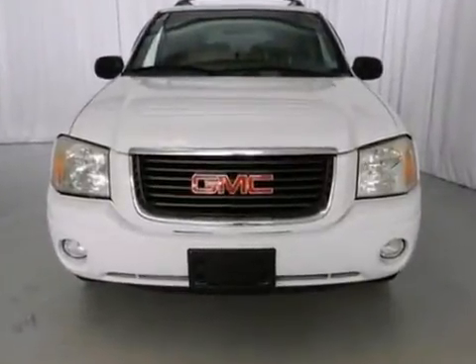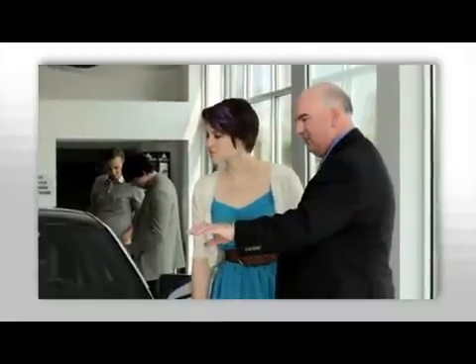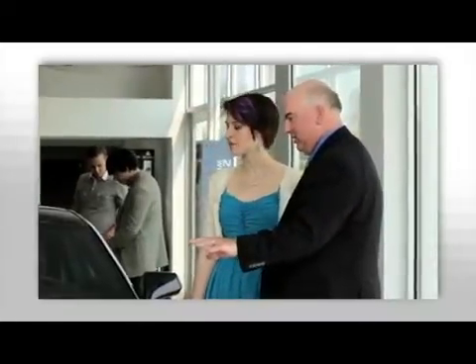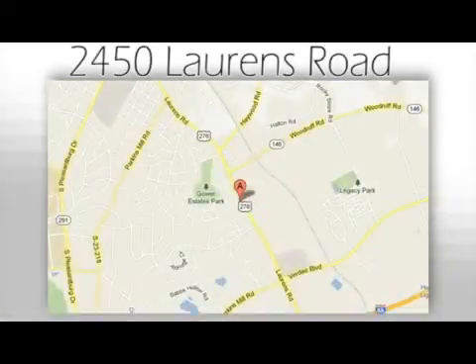it won't be here long. Come see it for yourself today. We believe the cars we offer are the highest quality and ideal for your life needs. We look forward to doing business with you. Bradshaw Acura at 2450 Lawrence Road.